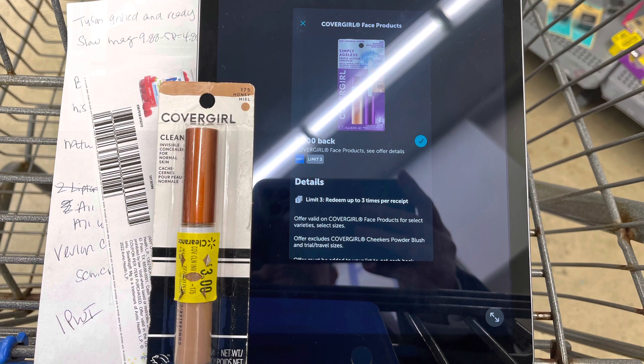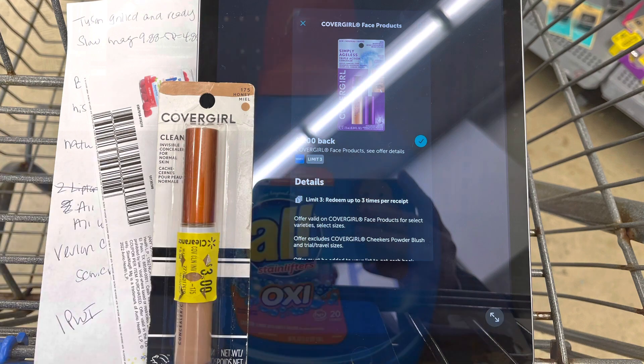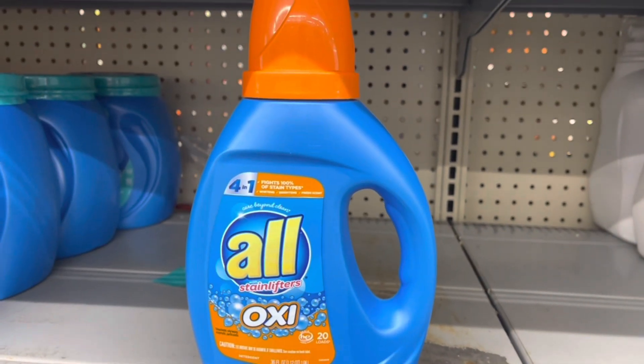I found this CoverGirl concealer on clearance for three dollars. I'm going to submit to Ibotta for two dollars back and then to the coupons.com app for two dollars back — that's going to make this a one dollar money maker.